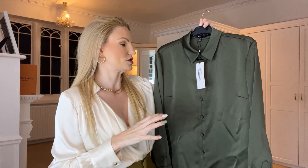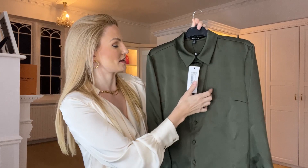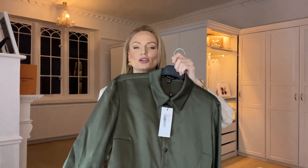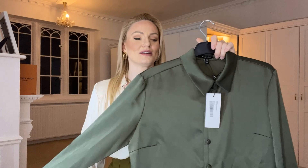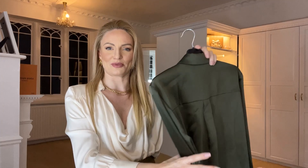Next up is this gorgeous satin crepe long-sleeve shirt in khaki — an olive kind of green. It's absolutely gorgeous with a thick crepe-style satin fabric. For comparison, some of Zara's blouses are in a really thin, cheap polyester satin, but I'd say this is about four times as thick as those. It is definitely worth the money and it's stunning — just the colour alone is absolutely beautiful.